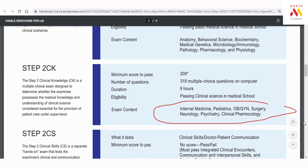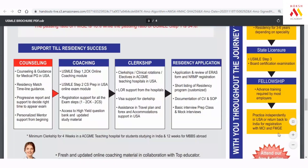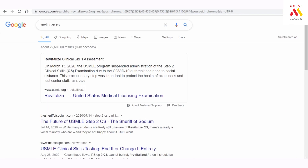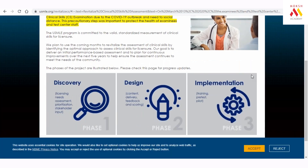Step 3 can be taken before, during, or after residency depending on the program. Generally, Indian students give Step 1 in third year, CK in internship, and Step 3 before starting residency. CS will return after COVID but as a new version — they are changing the CS examination because of the COVID situation and concerns about future pandemics. The discussion about the new CS format is ongoing and no exact date has been announced.